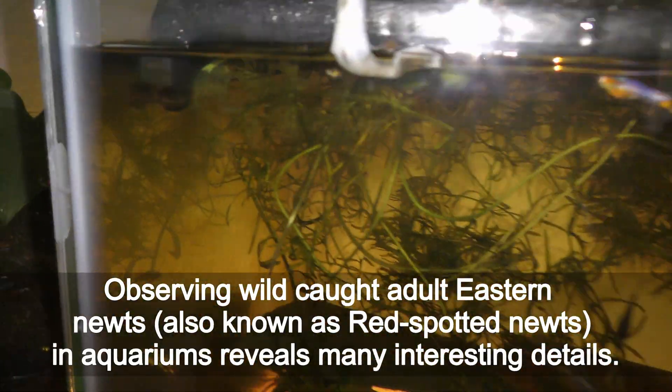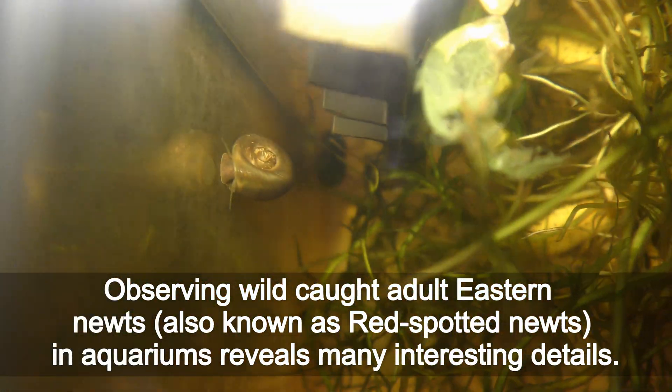Observing wild-caught adult eastern newts, also known as red spotted newts, in aquariums reveals many interesting details.